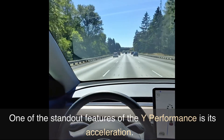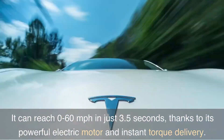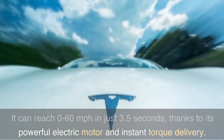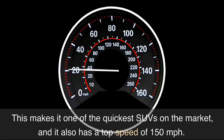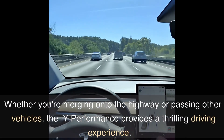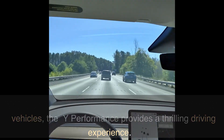One of the standout features of the Y Performance is its acceleration. It can reach 0 to 60 mph in just 3.5 seconds, thanks to its powerful electric motor and instant torque delivery. This makes it one of the quickest SUVs on the market, and it also has a top speed of 150 mph. Whether you're merging onto the highway or passing other vehicles, the Y Performance provides a thrilling driving experience.